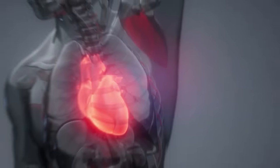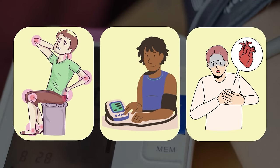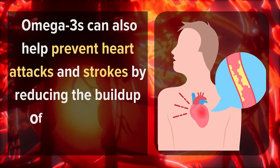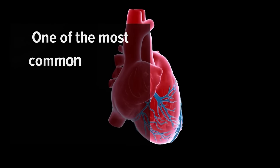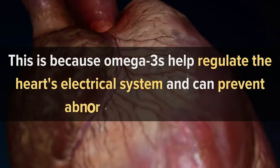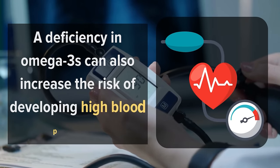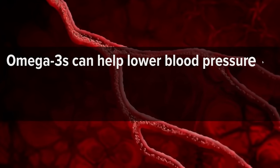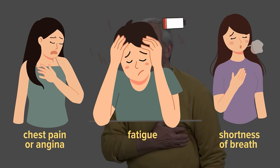Number 9: Heart Problems. Omega-3 fatty acids are crucial for maintaining a healthy heart. They can help reduce inflammation, lower blood pressure, and reduce the risk of heart disease. Studies have shown that Omega-3s can also help prevent heart attacks and strokes by reducing the buildup of plaque in the arteries. A deficiency in Omega-3s can lead to various heart problems. One of the most common signs is an irregular heartbeat or arrhythmia, because Omega-3s help regulate the heart's electrical system. Additionally, a deficiency can increase the risk of developing high blood pressure, which is a major risk factor for heart disease. Other heart-related symptoms may include chest pain or angina, fatigue, and shortness of breath, which should be evaluated by a healthcare provider.